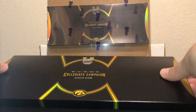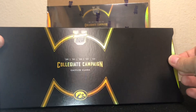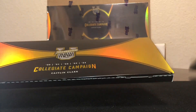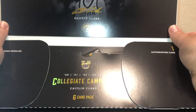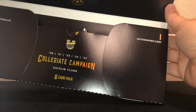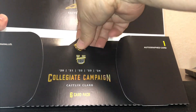Does this slide out? Looks like yep. There's a gold-colored box there. So our numbered parallel, our autograph, and we're going to open the pack.